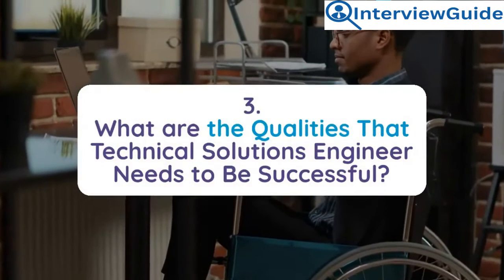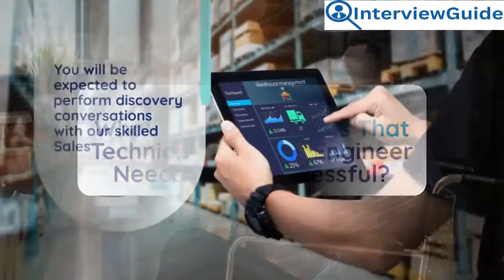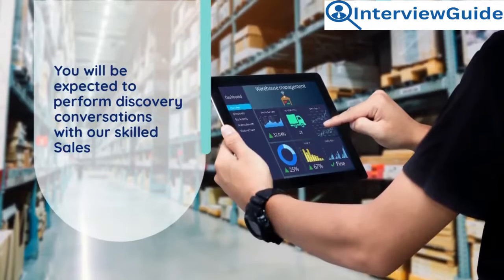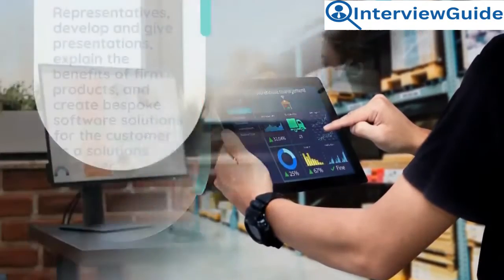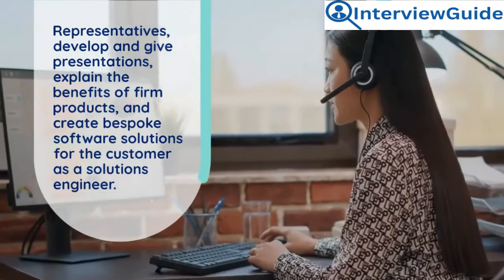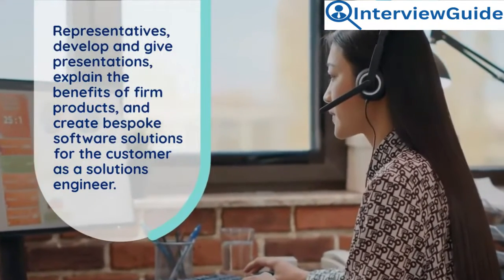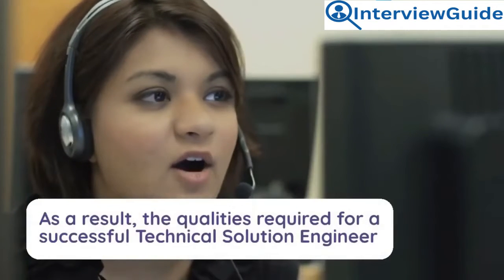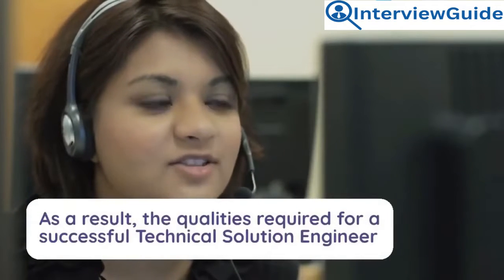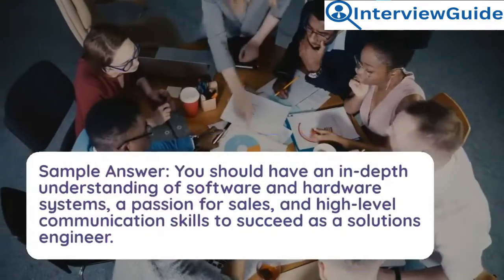Question 3: What are the qualities that a technical solutions engineer needs to be successful? You will be expected to perform discovery conversations with skilled sales representatives, develop and give presentations, explain the benefits of firm products, and create bespoke software solutions for the customer. The qualities required for a successful technical solutions engineer are critical for the company's growth.